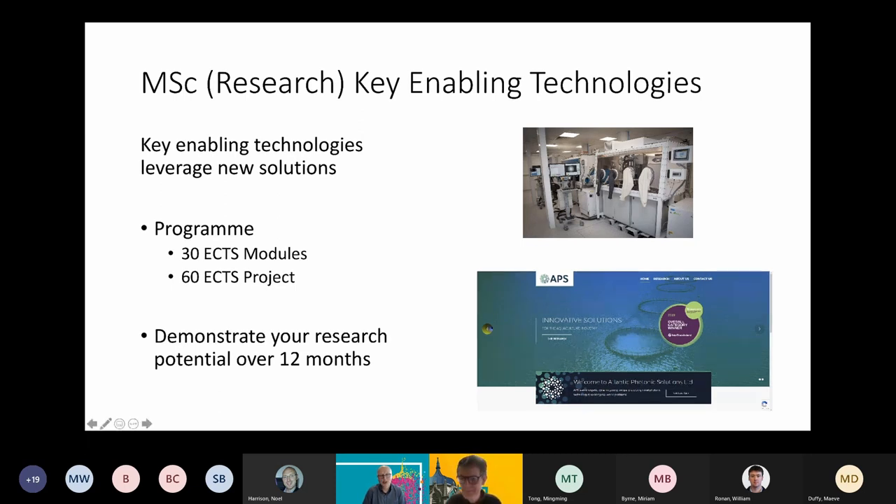My name is Gerard O'Connor and I'm currently the Head of School in Physics. My interest centres around the laser, which is a good example of a key enabling technology. A number of years ago I began to think about having an MSc in Key Enabling Technologies, and it's an MSc through research. The key aspect here is that we believe key enabling technologies can leverage new solutions that can have real impact.